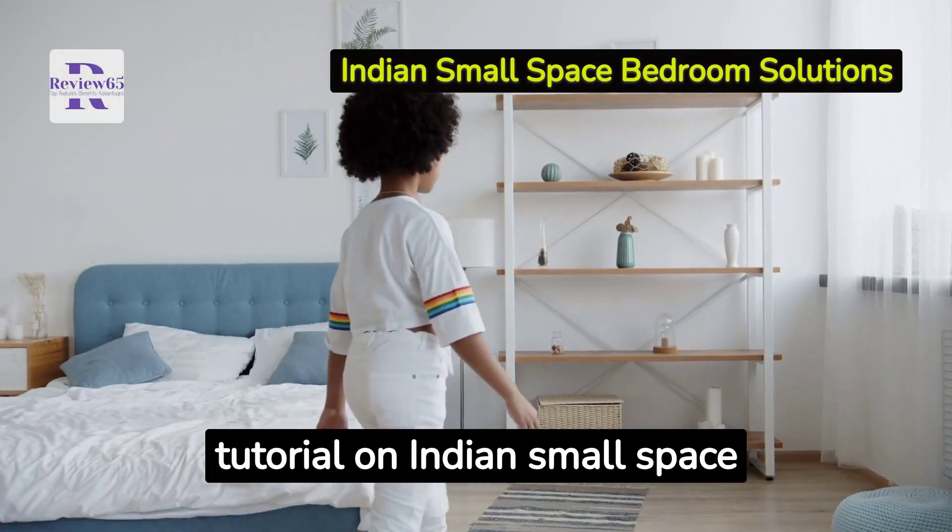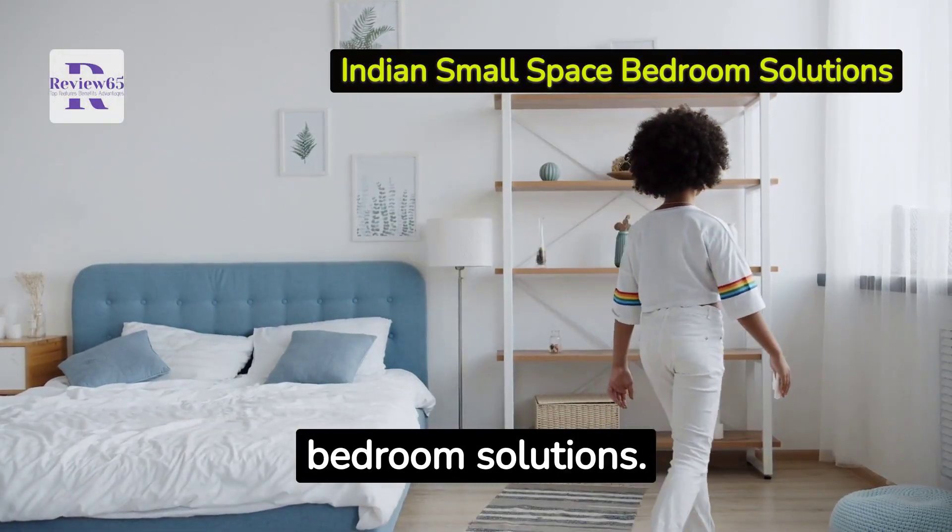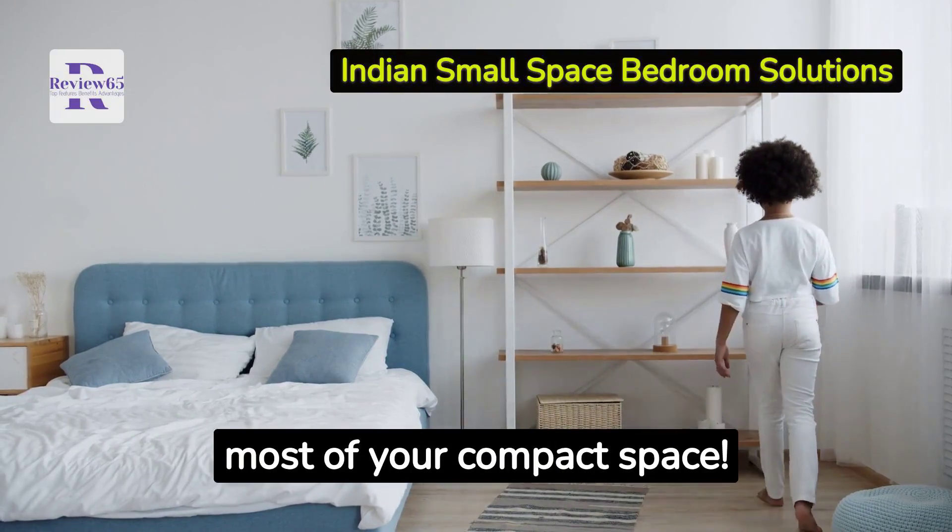Welcome to our video tutorial on Indian small space bedroom solutions. Let's start making the most of your compact space.